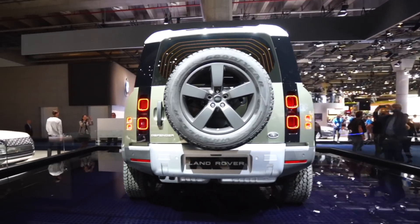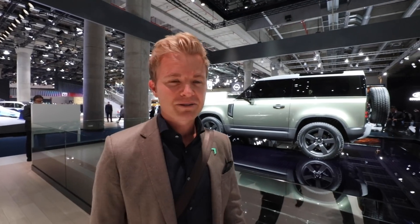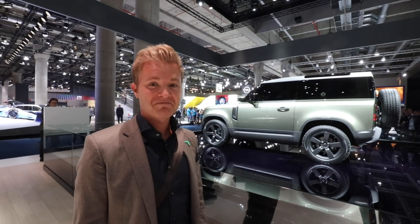My father is a massive Defender fan — he has like three, he tunes them up, rebuilds, remakes, and renovates them. This is the new version of the legendary Defender and I think it looks very very cool. What was your favorite so far? It's okay, you can say it on YouTube. Controversial, but I like the concept 4.